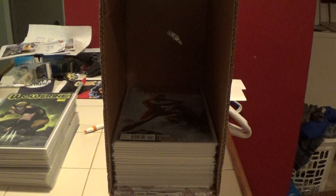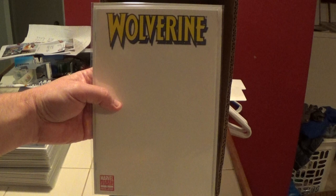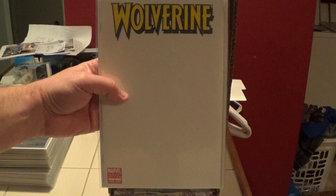This is that 2010 series, I believe. This is also that 2010 series, and it's the blank variant. I finally discovered what these blank variants are for — they're for taking to cons and having the artist sketch on it, or signatures or whatever. I never knew that. I just thought they were blank for the heck of being blank.